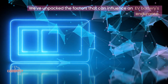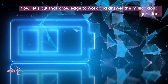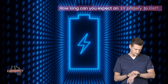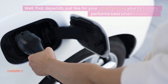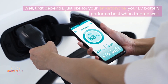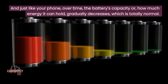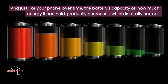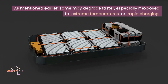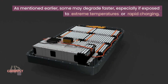We've unpacked the factors that can influence an EV battery's endurance. Now let's answer the million-dollar question: how long can you expect an EV battery to last? Well, that depends. Just like for your smartphone, your EV battery performs best when treated well. And just like your phone, over time the battery's capacity — or how much energy it can hold — gradually decreases, which is totally normal. Some may degrade faster, especially if exposed to extreme temperatures or rapid charging.